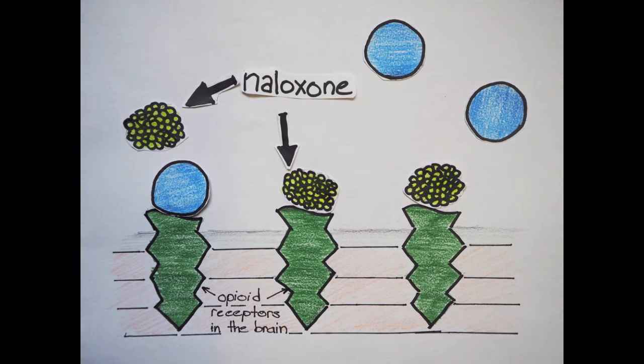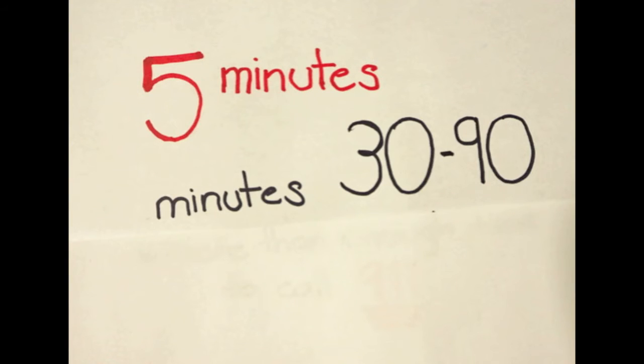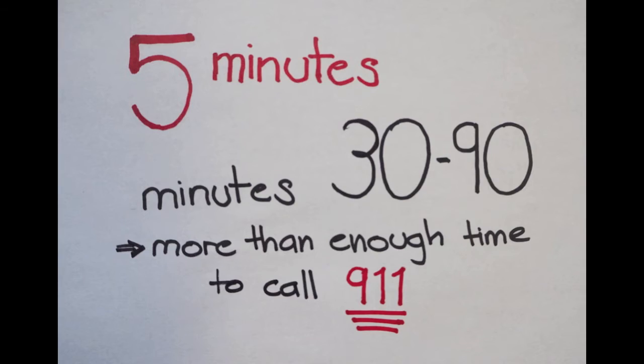Naloxone acts fast, usually taking effect within 5 minutes, and its protective effect lasts for 30 to 90 minutes. It is always important to call 911 when someone overdoses. People with heart or respiratory conditions who have taken other substances need additional medical attention when naloxone is administered.